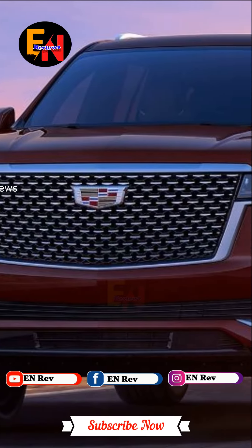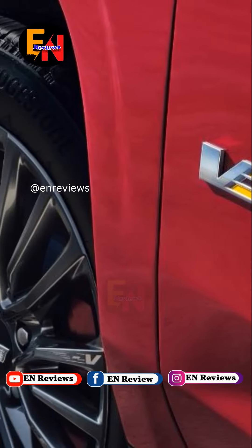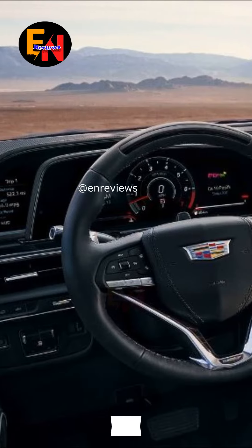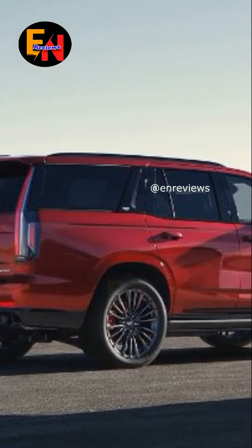The 2024 Cadillac Escalade and Escalade V have recently been revealed, and while the updates may be modest, they certainly add to the allure of these luxurious SUVs. This latest iteration retains the iconic styling that has become synonymous with the Escalade name, but there are noticeable tweaks that enhance its visual impact.